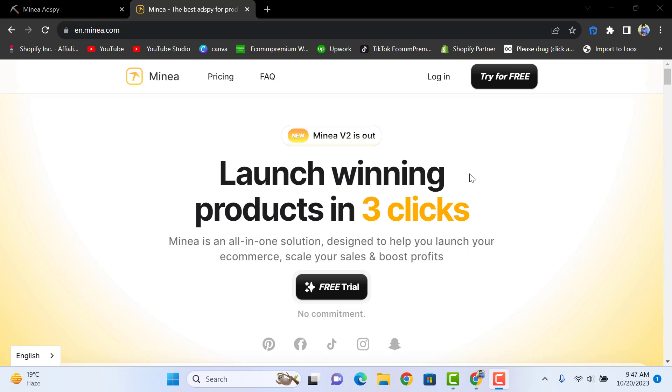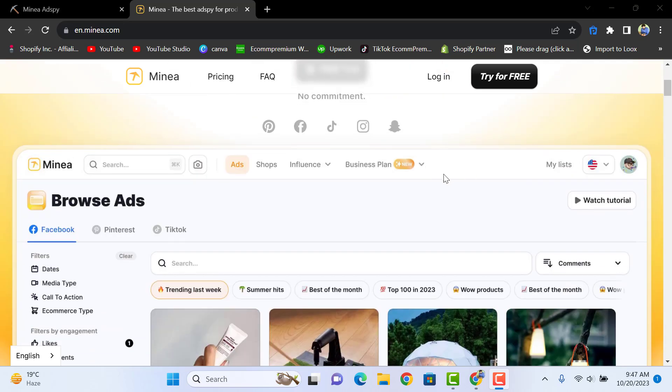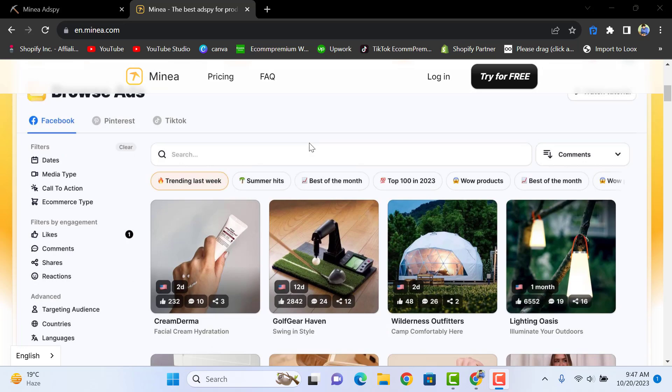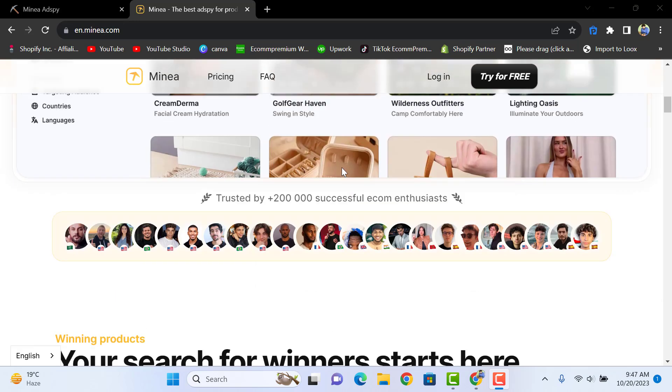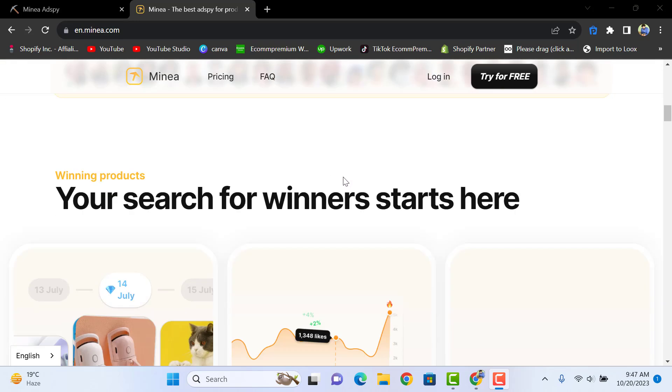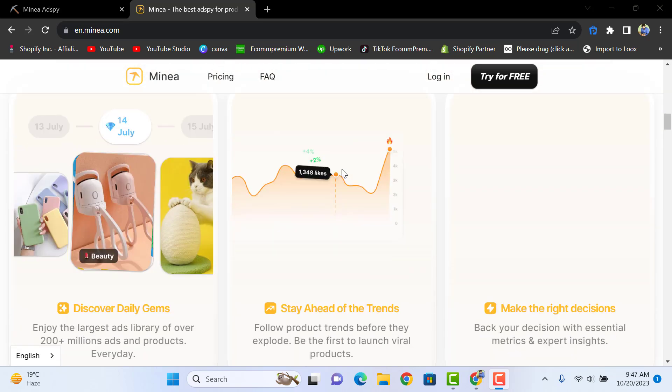Today I'm going to share the best winning product tool for 2023 and 2024 — here is Minia.com. You can find winning products in three clicks, spy on Facebook ads, Pinterest ads, and TikTok ads. It's the best all-in-one e-com solution preferred by thousands of e-com advisors.